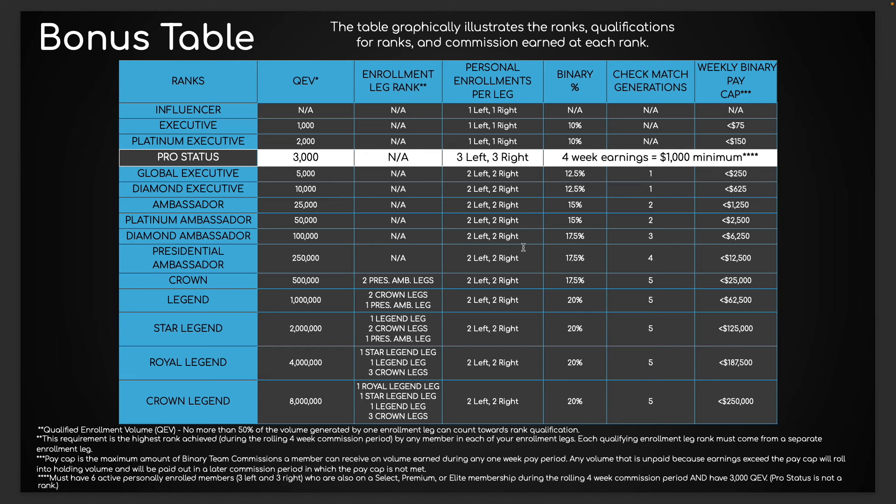The reason why you want to rank advance is you get a higher percentage on your points — a higher percentage on your commissions literally by just going up levels. You'll also get more levels of generational check match and you'll also give yourself the ability to make more and more money each and every week with the team commission bonus.